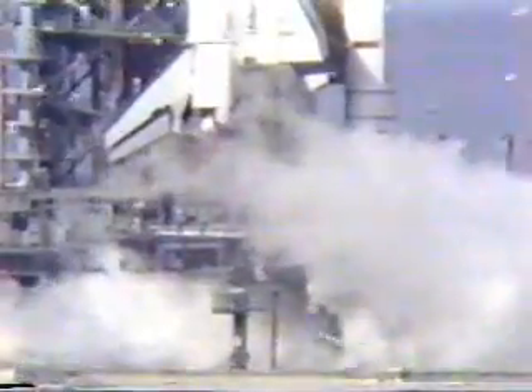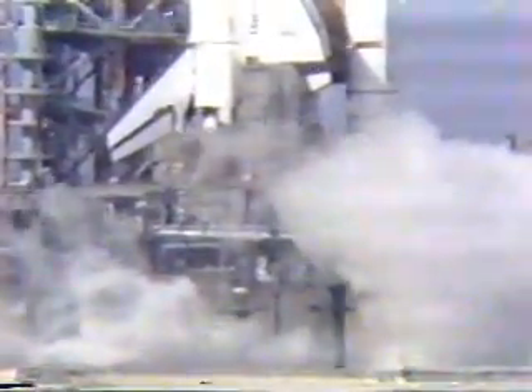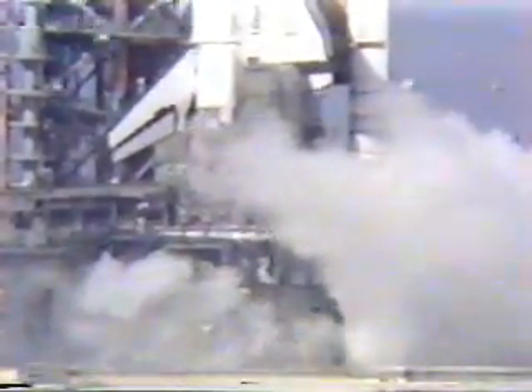T-plus 10 seconds, T-plus 12. First cutoff at T-plus 15 seconds, engine cutoff. Engines two and three also cutoff at T-plus 16.8 seconds.